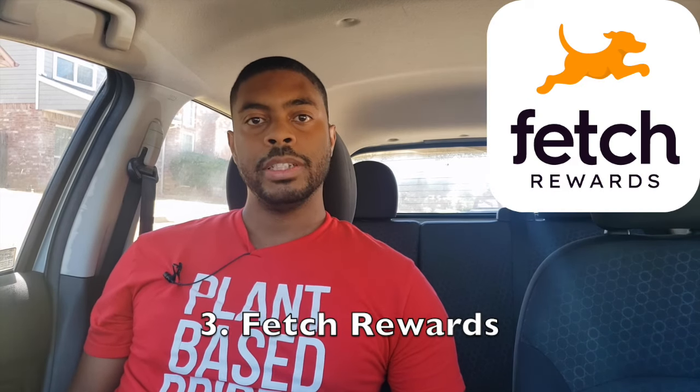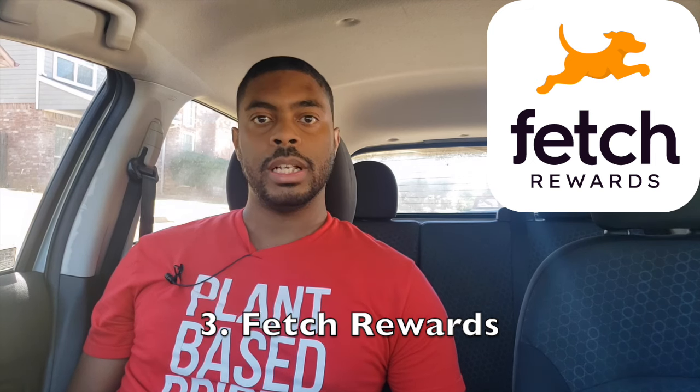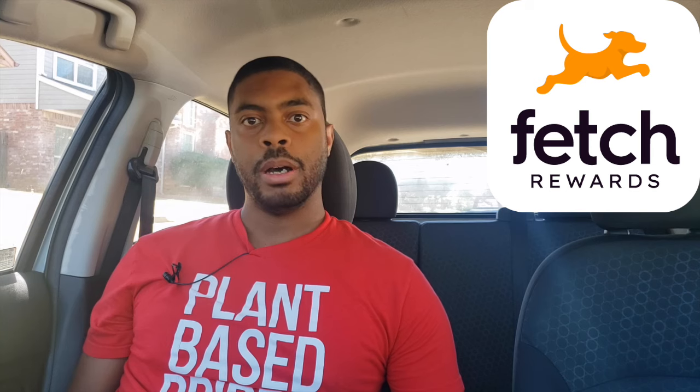The third app is Fetch Rewards. Fetch Rewards is mostly known for letting you earn points redeemable for gift cards by uploading shopping receipts. Most people think this is limited to grocery receipts, but you can actually upload gas receipts as well. And keeping with the theme of this video, there's nothing stopping you from double-dipping from GetUpside, GasBuddy, and also uploading that receipt to Fetch Rewards.